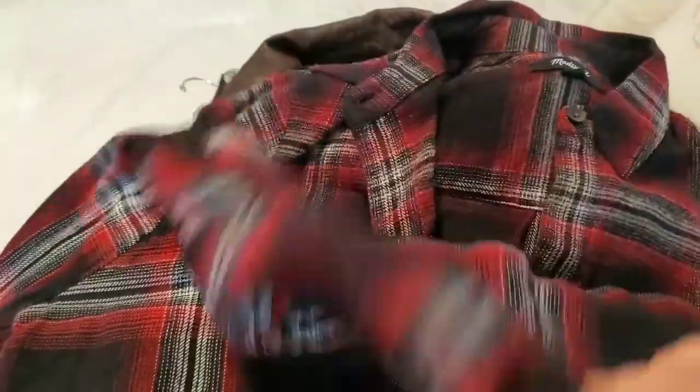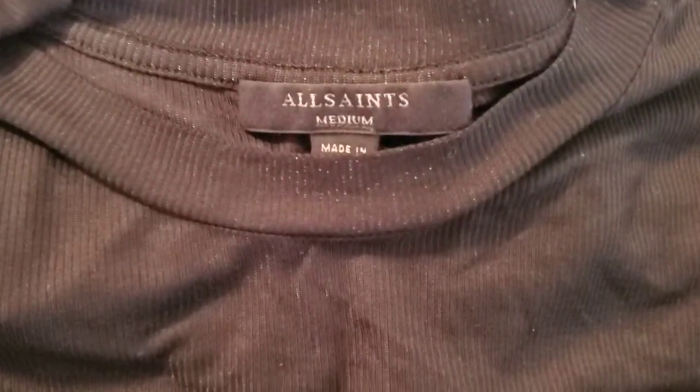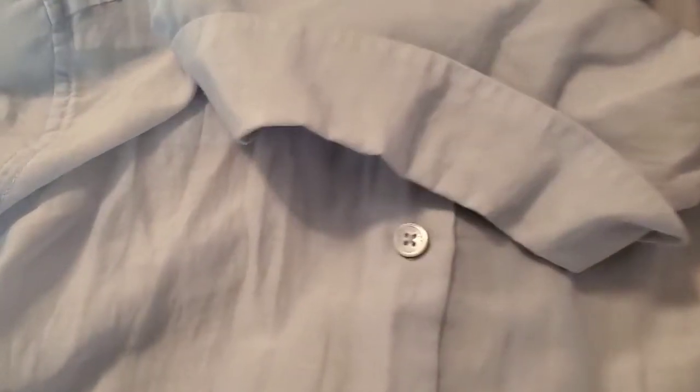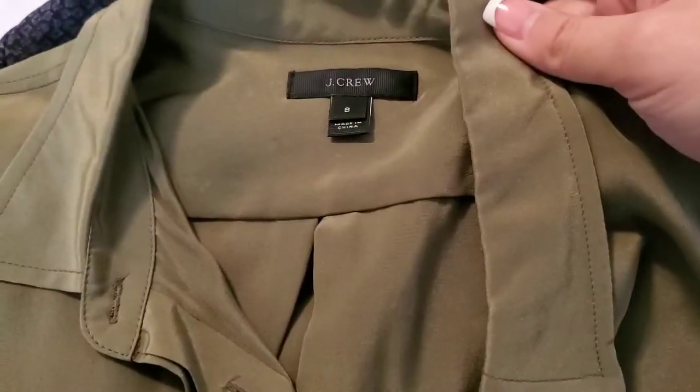Then a Madewell extra small long-sleeve button-down plaid flannel shirt, and then another one in the exact same size. Then an All Saints size medium, just a little ruffled cap-sleeve ribbed shirt. Then four Equipment size small sky-blue silk-blend button-down blouses.